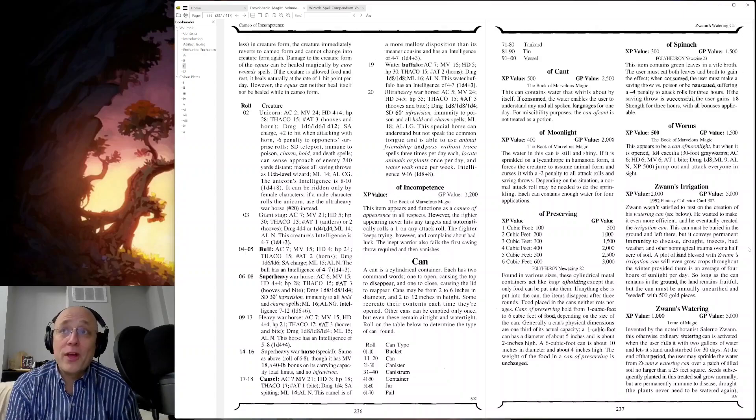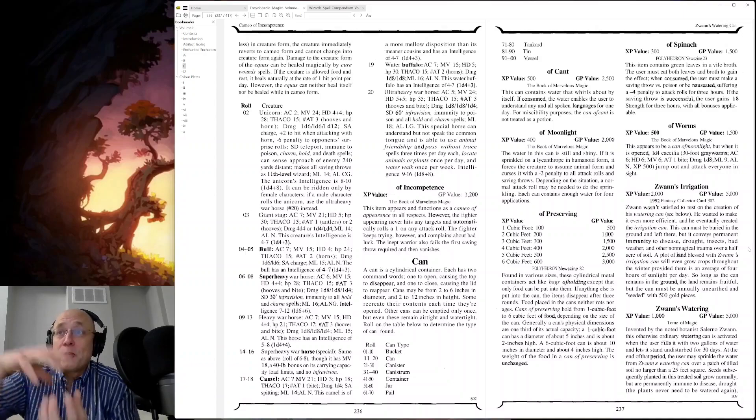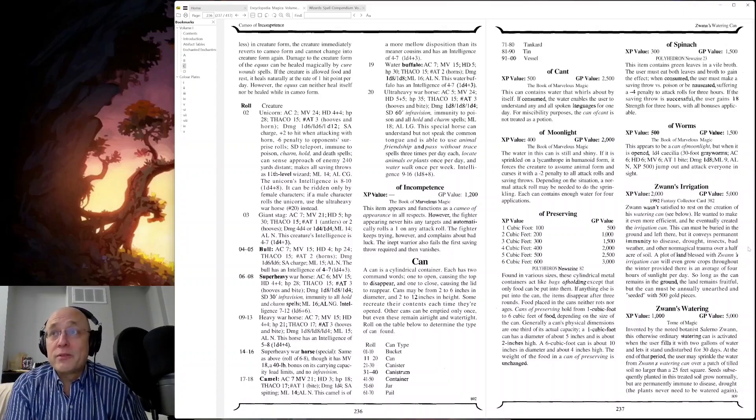The Can of Worms appears to be a can of normal appearance, but when it's opened — it's almost like the spring-off top where snakes pop out, that sort of thing — except these are real gray worms and they attack everyone inside.